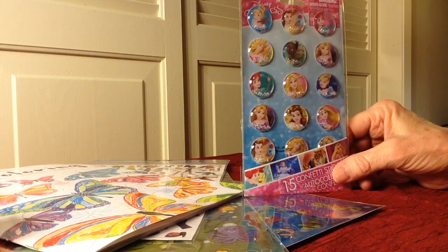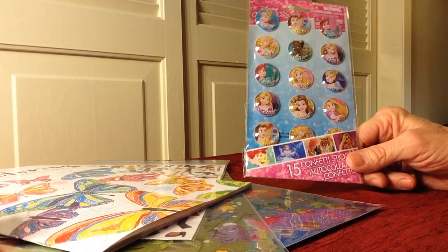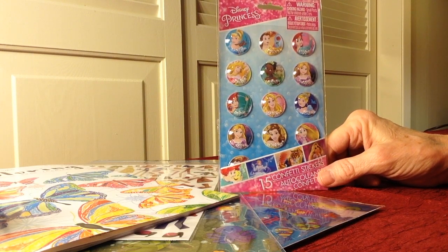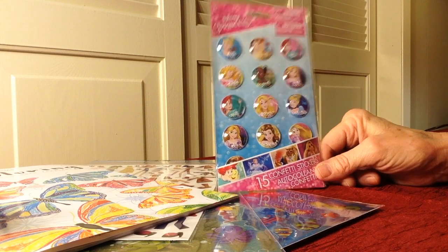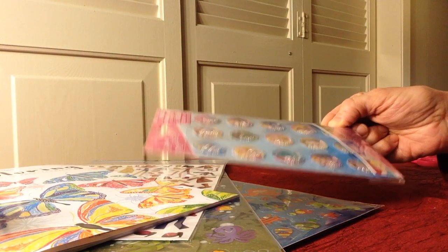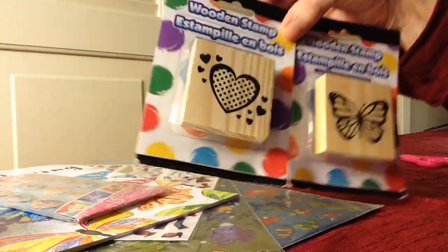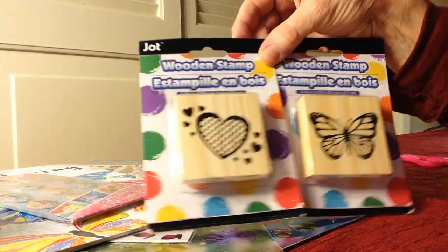I got some Disney princess items — there is one mermaid, there's Ariel. I am so out of it right now; I wasn't out of it when I was shopping so I guess it's hitting me now. These are going to be for scrapbooking — all the granddaughters love the Disney princesses. They have confetti in them and you can shake them up — how cute is that! And I also got some stamps. I can use some acrylic paint and stamp hearts or butterflies onto my scrapbooking projects.